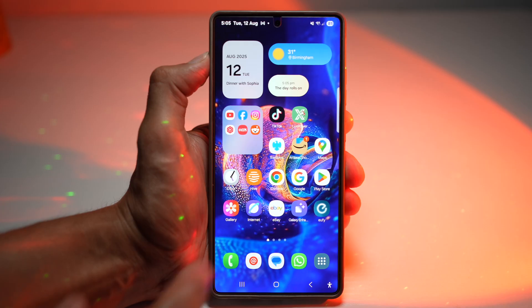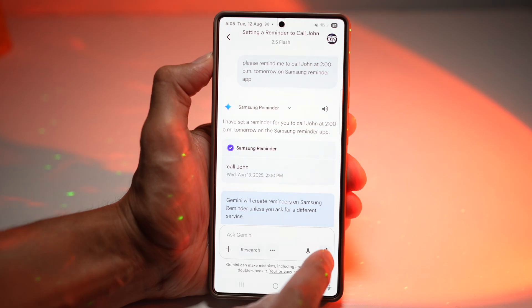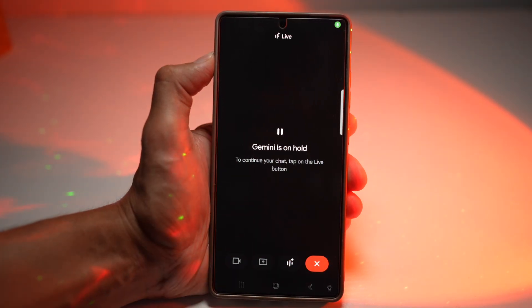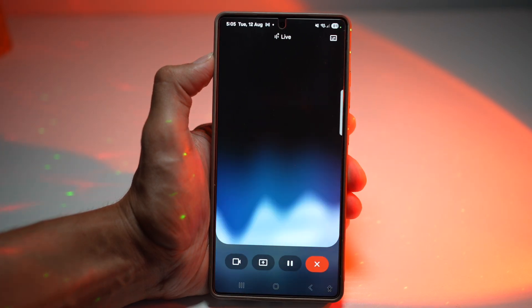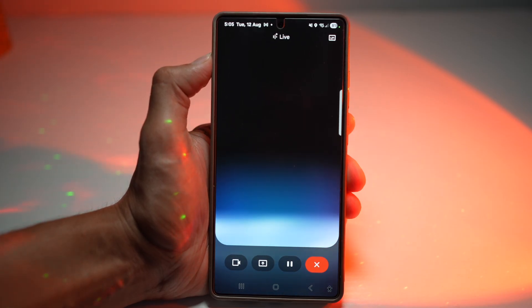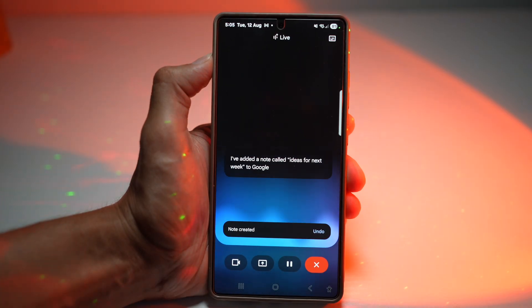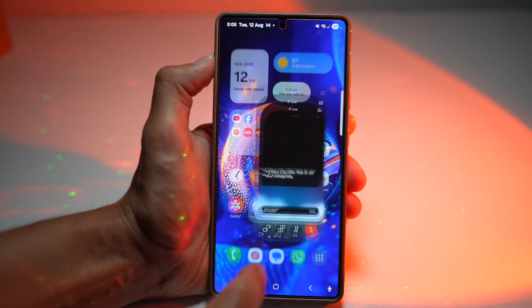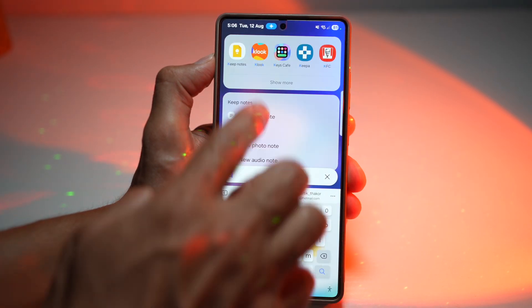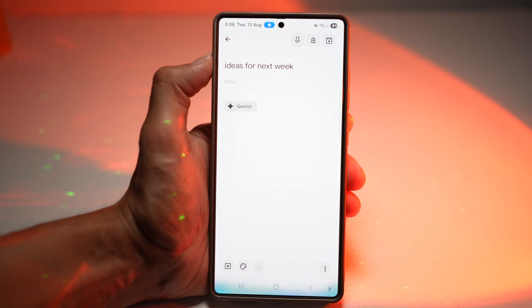Let me show you how to do this. On your Samsung Galaxy device, open up Gemini, then tap on Live. We'll ask Gemini Live: 'Please add a note — ideas for next week — to Google Keep.' Opening Keep confirms the note is there. This is ideal for people who work across multiple devices — you can access your notes instantly from your phone, tablet, or desktop.